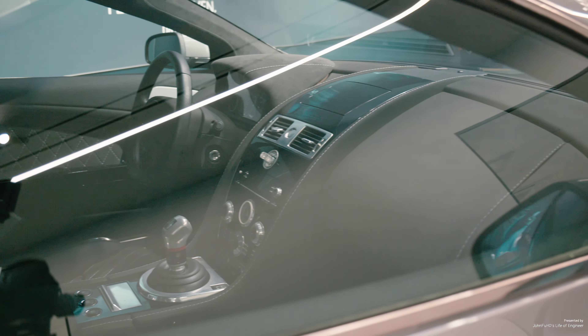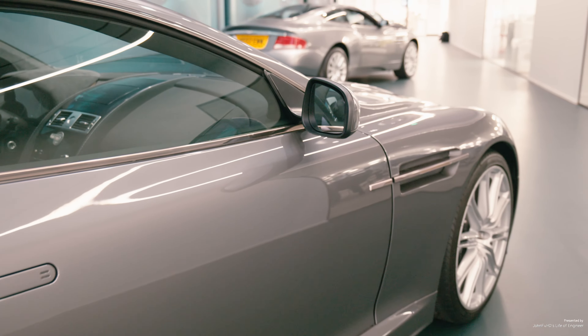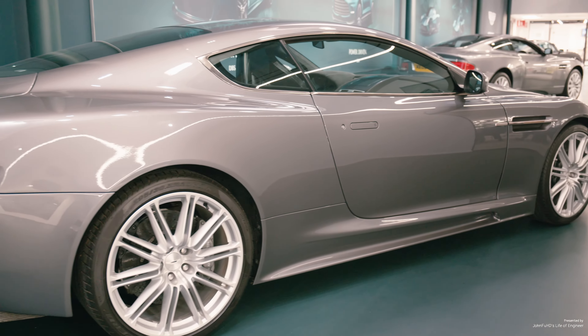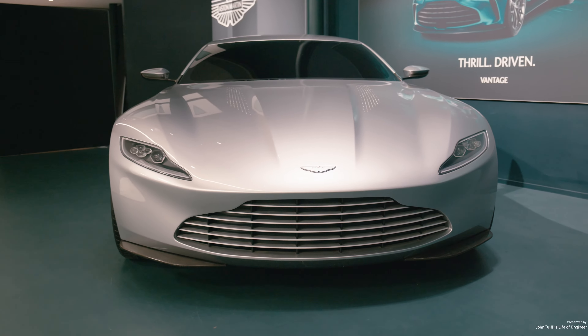Evolution of engineering. Trust me, even nowadays Aston Martin has adaptive cruise control — what can't we imagine? Maybe in the next 10 years, we will have the technology of Back to the Future — when the vehicle hits 88 miles per hour, we'll go back to the future.